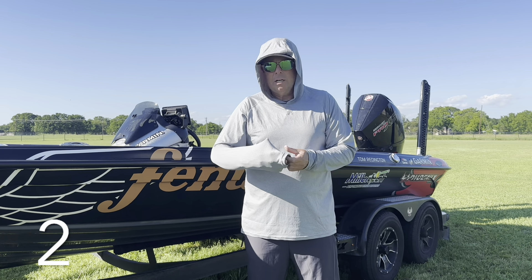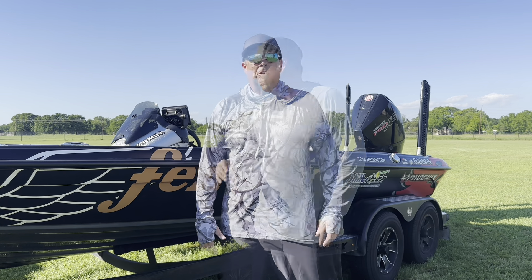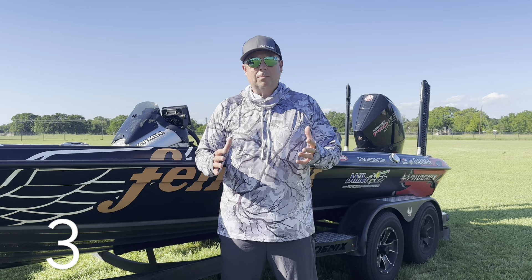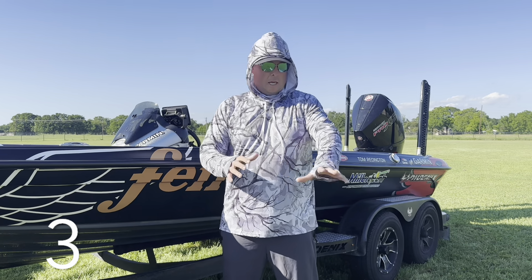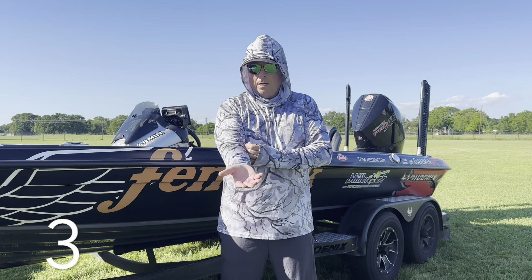The second one is just a plain gray sun hoodie — your basic sun hoodie. No thumb holes, no neck gaiter, but it's $15.99, pretty good value. There are some other colors as well. You can put the hood up and get nice protection. It's an average breathable material — there are some that are more breathable, some that are bulkier. So it's a good quality basic sun hoodie for $15.99.